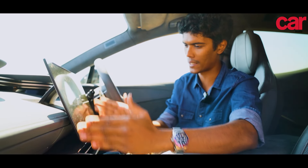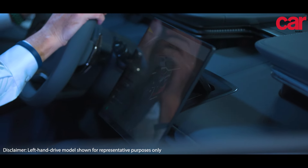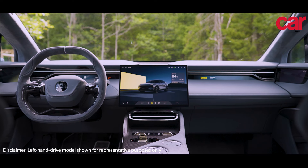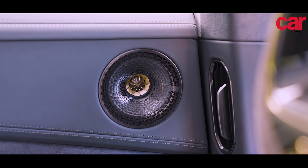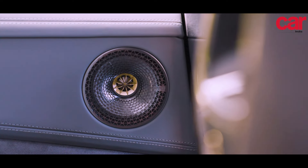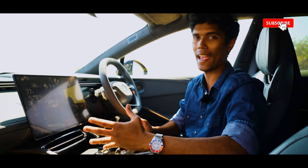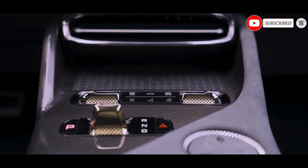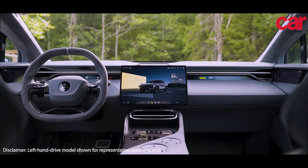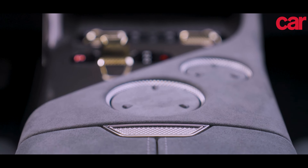We move on to this side and we have a massive screen dominating the dashboard. This screen has zero buttons on it and is used to control almost 95% of the car's functions — everything from the lidar and the spoiler to the infotainment and air conditioning. That being said, air conditioning is also available with buttons down here. And there's lots of leather, high quality plastic and Alcantara. This is an amazing place to be in.